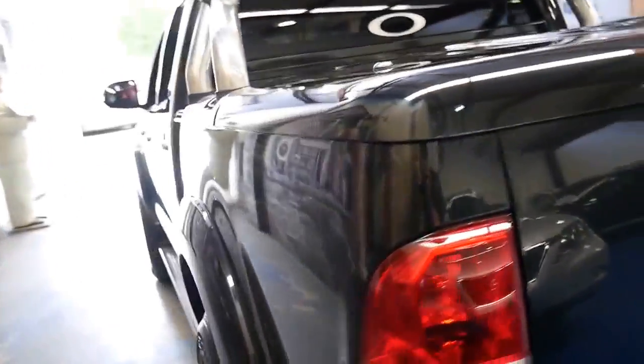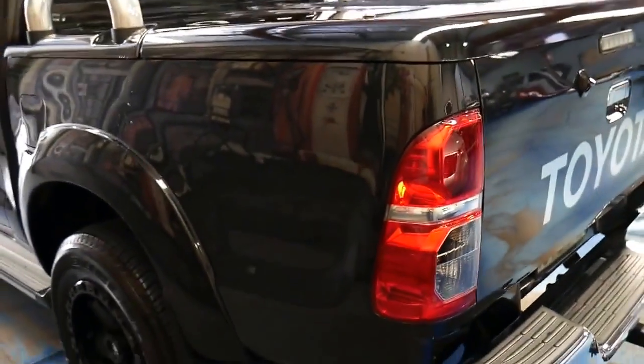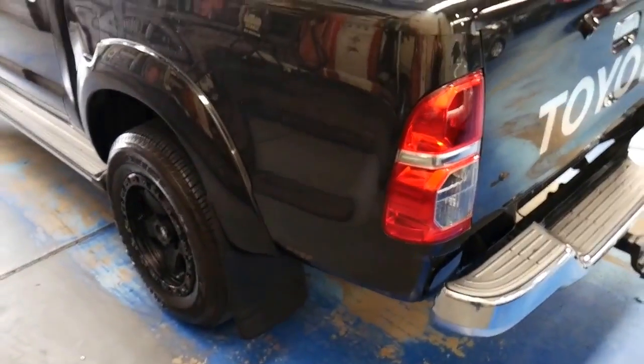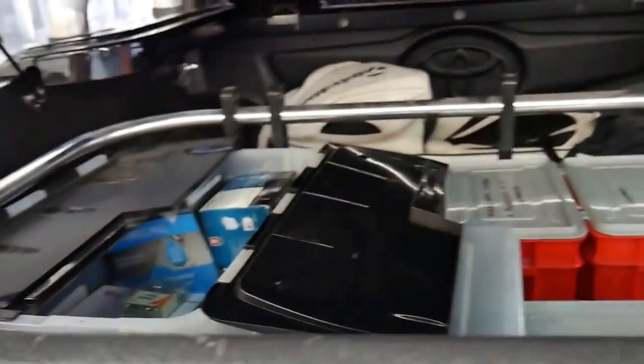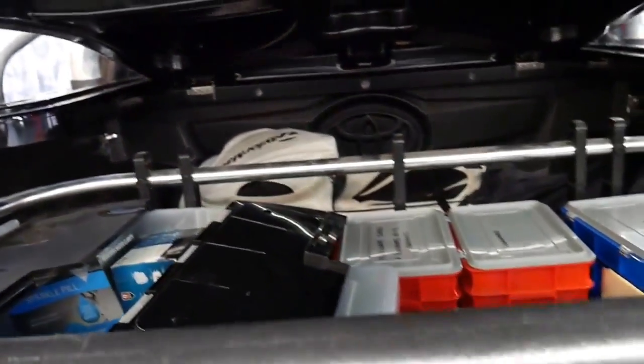I think it goes without saying that Toyotas are quite literally the most reliable vehicle on the planet. The cover here at the back was an additional $2,000 — it just goes up like that — and it's obviously got some bits and pieces in there at the moment.